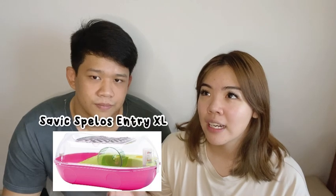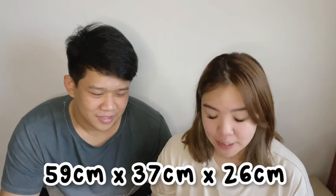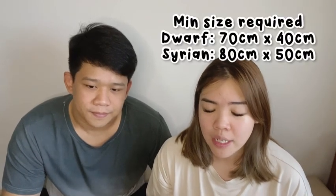The first thing we had to choose was the cage. I chose the Savic Hamster Heaven Metro cage XL. I chose it because it's one of the biggest cages available and it's a plastic enclosure — not a bar wire cage — so he can't climb the sides. The size is 59 cm by 37 cm by 26 cm. However, the minimum recommended size for a dwarf hamster is at least 70 by 40 cm, so this cage is actually smaller than recommended.